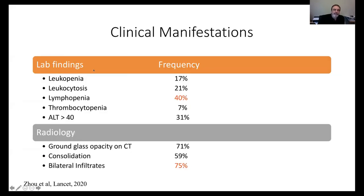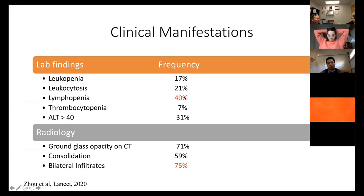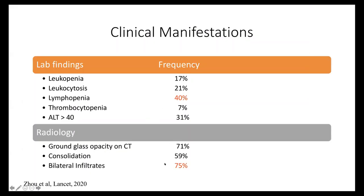Regarding laboratory findings and radiology, nothing is very specific, but 40% of patients present with lymphopenia. If you have a patient you cannot test and their CBC shows lymphopenia, that should be a sign this could be COVID-19 — though it cannot be used alone to make or rule out a diagnosis. The other notable finding is that 75% of patients present with bilateral infiltrates, usually in the periphery of the lung, appearing as ground glass opacity on imaging.